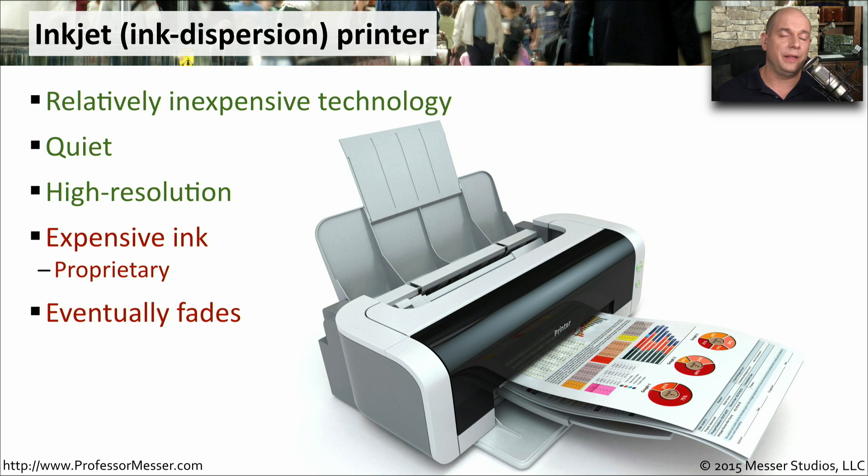The ink in this printer is also one that tends to fade over time. It's not really designed for keeping information on a piece of paper for a long period. So if you're archiving information and you need to access this information at some point in the future, you may want to use a different technology than an inkjet printer.